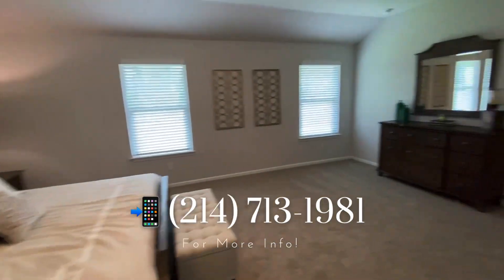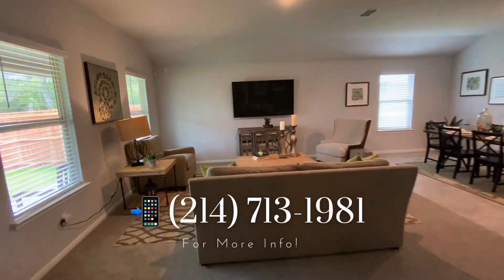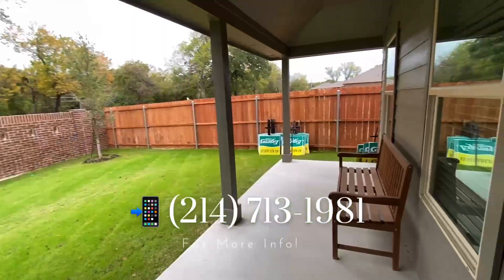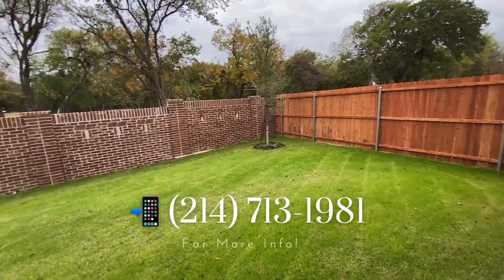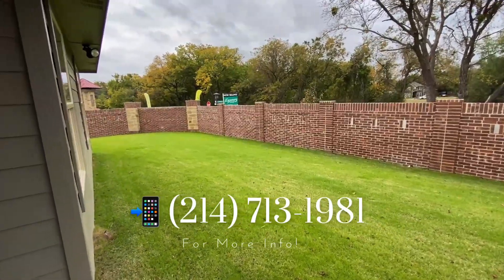There is a homeowners association of $450 annually, and the property tax rate is 2.4%. They would be attending Azle's Independent School District, which is just minutes away from this community. If you made it this far in the video, now is the time for the huge surprise.